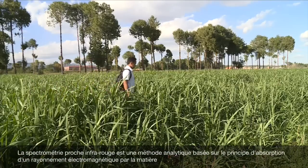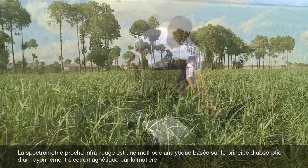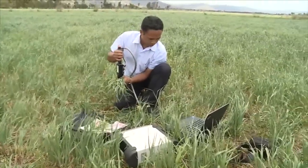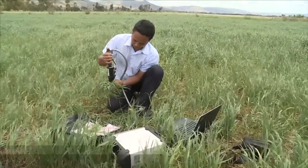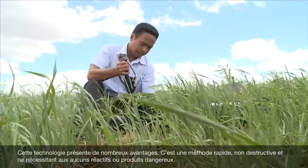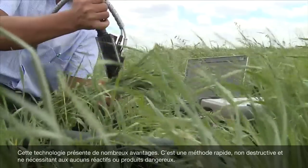The Near-Infrared Spectrometry is based on the principle of absorption of electromagnetic rays by matter. This technology has many advantages: it is a fast, non-destructive and eco-friendly analytical method.